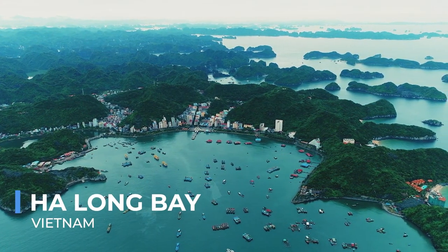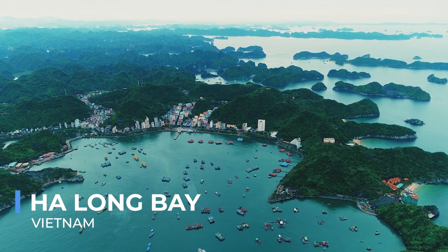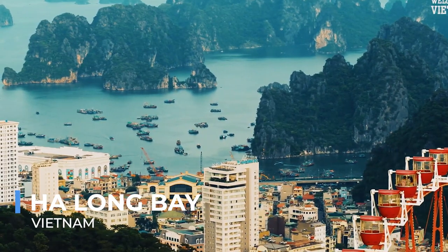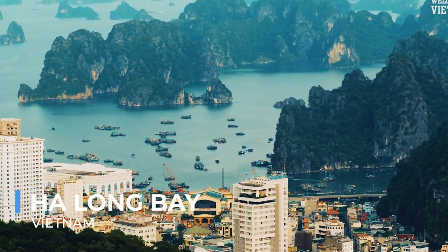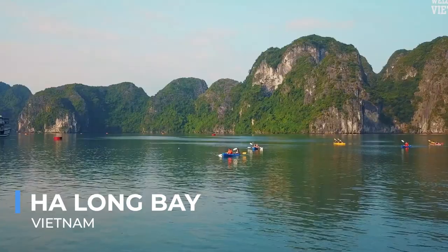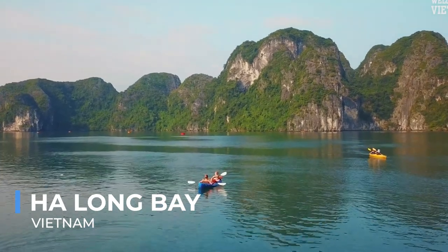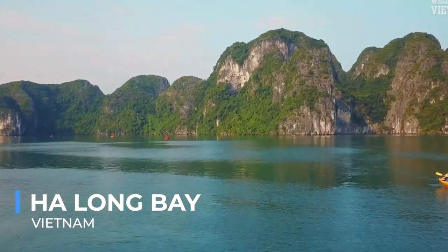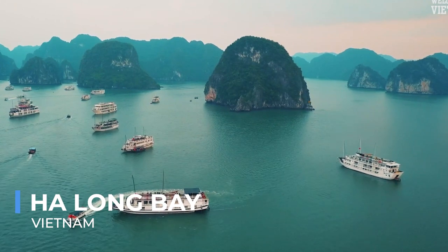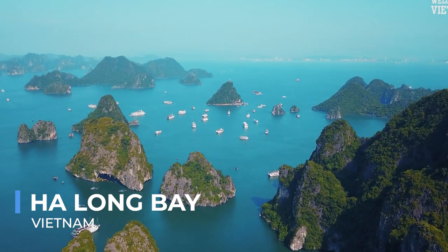Ha Long Bay, a UNESCO World Heritage Site in northern Vietnam, is an enchanting destination where water and stone create a mystical harmony. Over 1,600 limestone islands and islets rise majestically from the emerald waters, each covered in lush rainforest greenery, creating a panorama that captivates the soul. Legends say these formations were jewels spat out by dragons, sent by the gods to defend the land, adding a layer of mystique to the bay's natural beauty. Visitors can explore this magical landscape on traditional junk boats, winding through the maze of islets, discovering hidden lagoons and visiting secluded beaches.